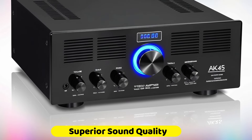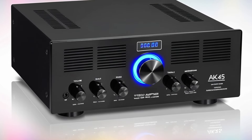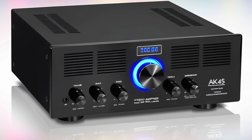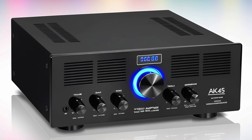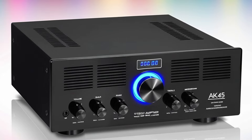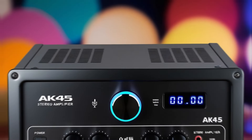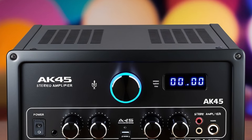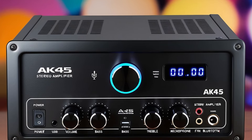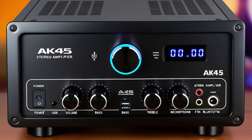Superior sound quality: the AK-45 boasts a signal-to-noise ratio (SNR) of 85 decibels, which minimizes background noise and enhances audio clarity. Its frequency response range of 10 Hz to 20 kHz ensures that you can enjoy both deep bass and crisp highs with excellent fidelity. The FM frequency range of 87 to 108 MHz allows for easy tuning into your favorite radio stations, adding to the amplifier's versatility.